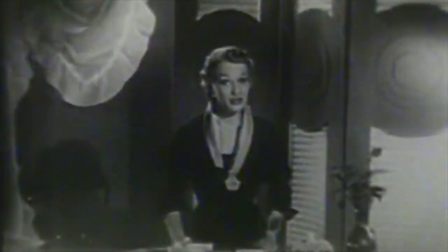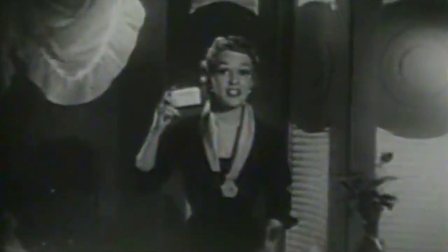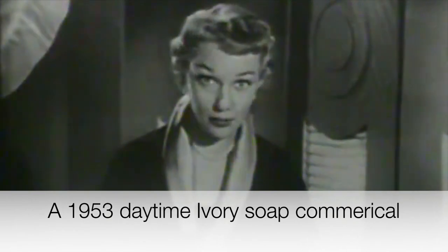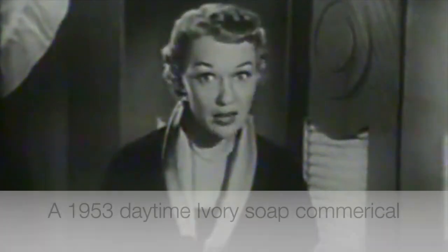A vintage Ivory Soap advertisement plays: 'You will love gentle Ivory Soap in this handy personal size — the toilet soap size. You get four cakes of personal size Ivory for the same price as three cakes of other leading toilet soaps, like getting one cake free. Fits perfectly in your soap dish and in your hand.' So we have soap operas, we've got Crisco, and we've got Ivory Soap.